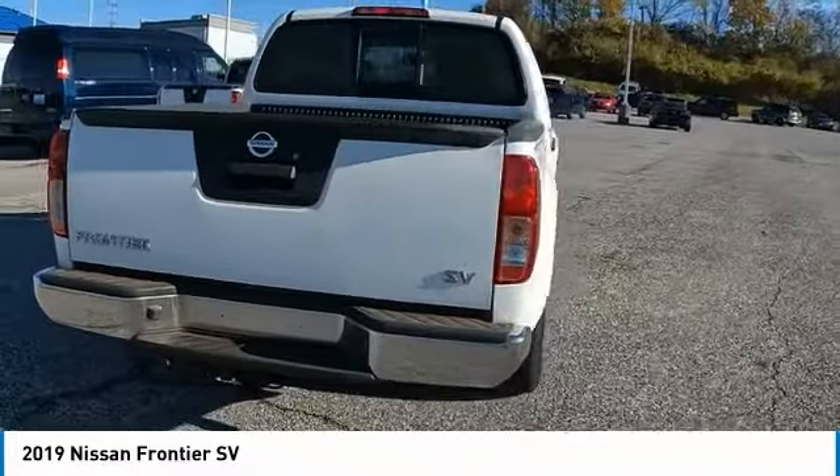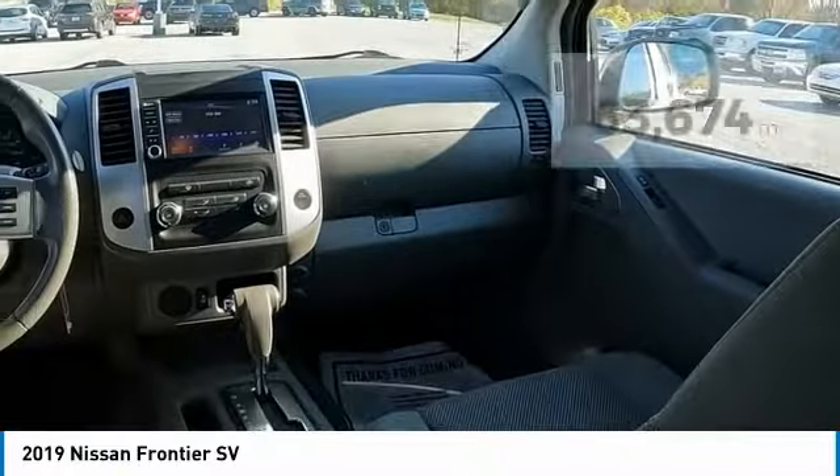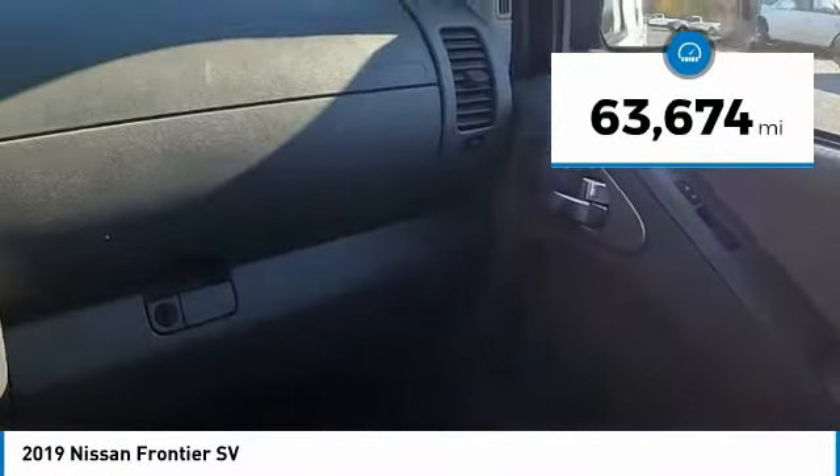The Frontier's interior comforts include cab versatility, under-seat storage, and seating for five. This vehicle has less than 65,000 miles.